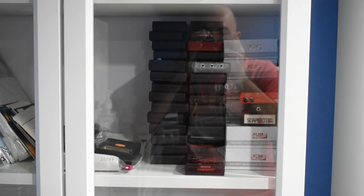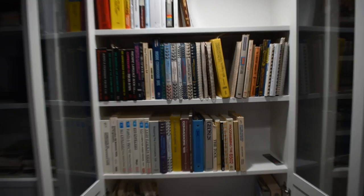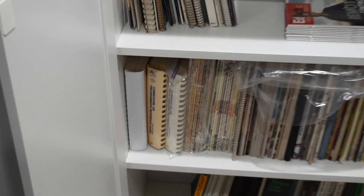Next to that I have my documentation cabinet. I try to keep one copy of all the books. There's a lot of old electronics magazines, as you can see, programming manuals, and whatnot.